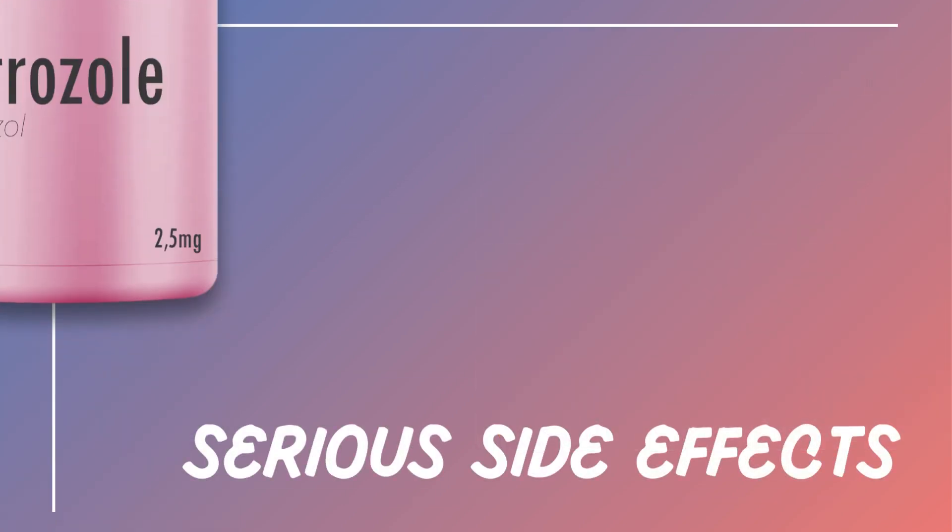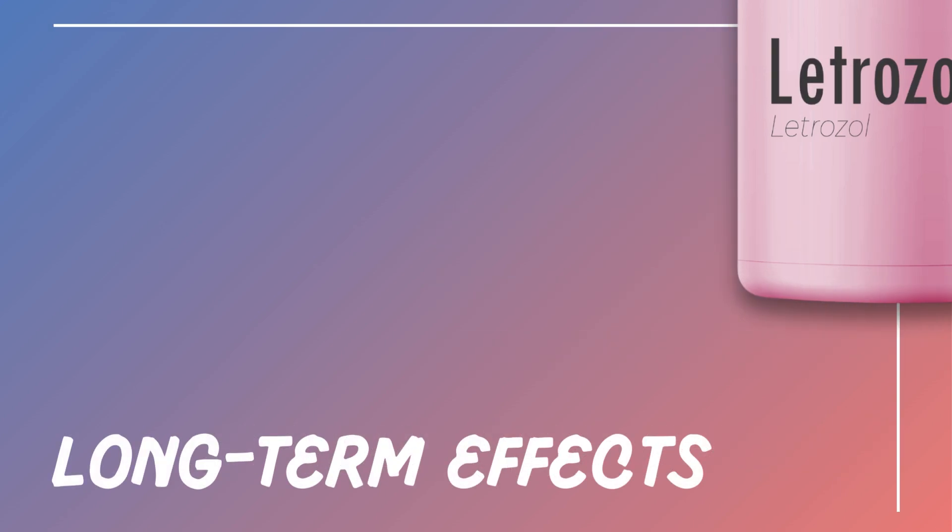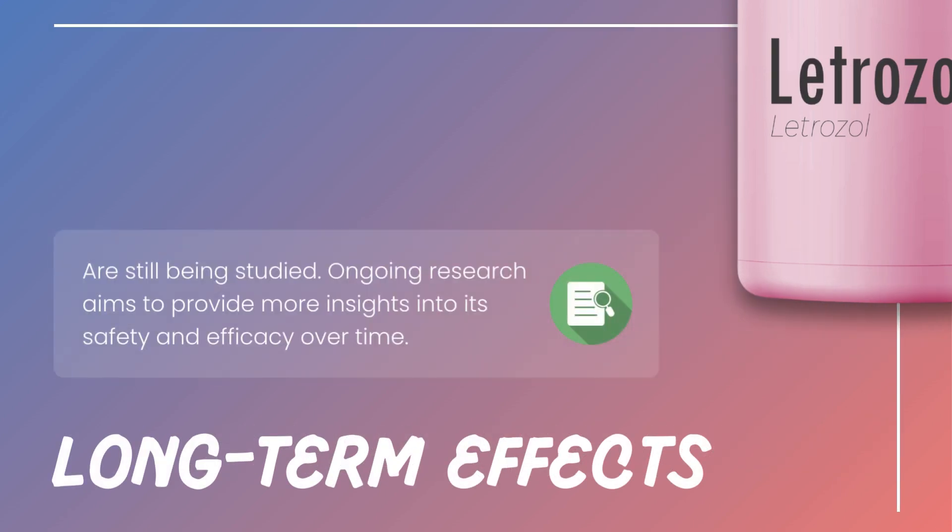Though rare, serious side effects like osteoporosis and cardiovascular events can occur. Regular monitoring by a healthcare provider is essential. Long-term effects of letrozole are still being studied, and ongoing research aims to provide more insights into its safety and efficacy over time.